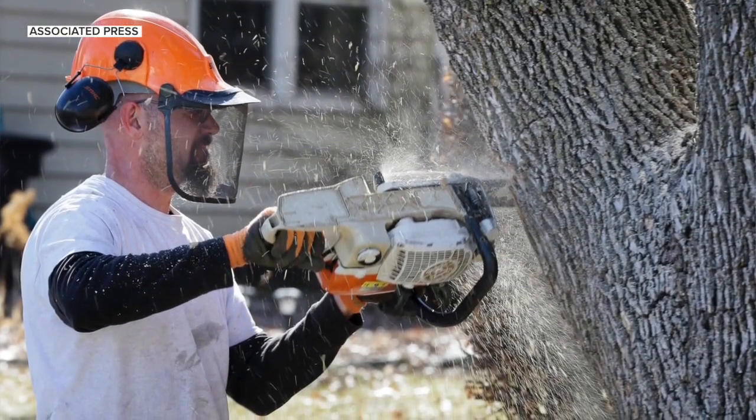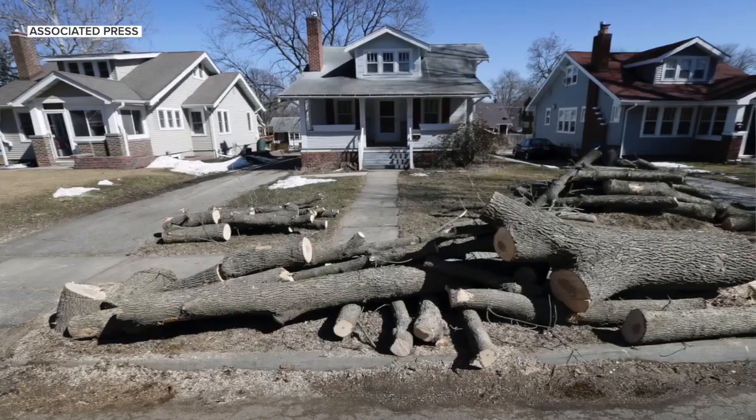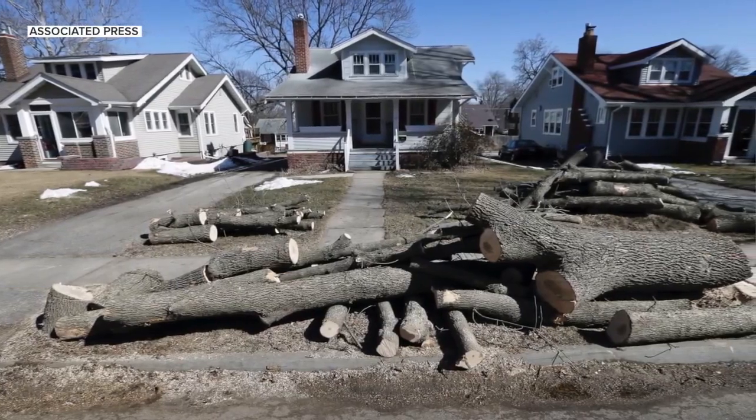If you have an ash tree on your property, or you're not sure if you have an ash tree, I recommend getting someone out there to get it treated and make sure you're protecting it — because it is cheaper to do that than to potentially have to replace an entire dead tree. Sean, thanks so much for the information today.